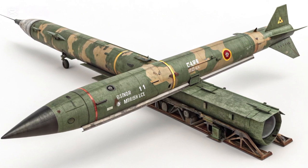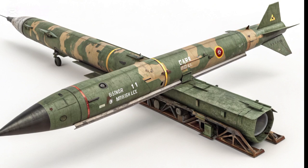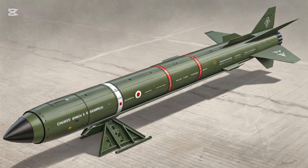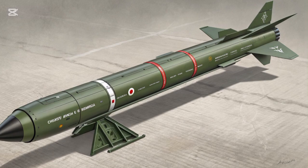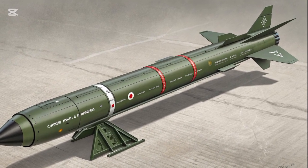It has a single-stage liquid-fueled engine, a choice that allows for greater thrust and range but comes with drawbacks such as complex fueling procedures and longer preparation time before launch. The missile stands approximately 15.9 meters tall and has a diameter of 1.35 meters. Its launch weight is roughly 16 tons.